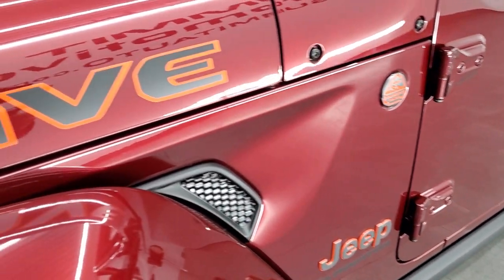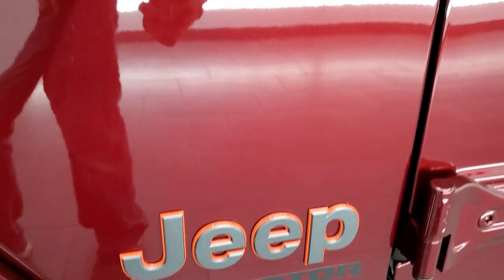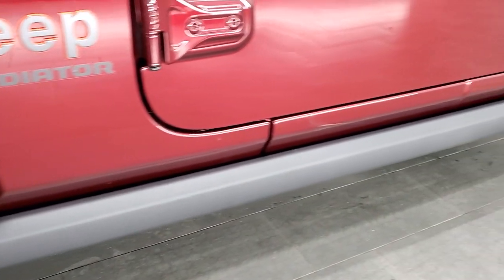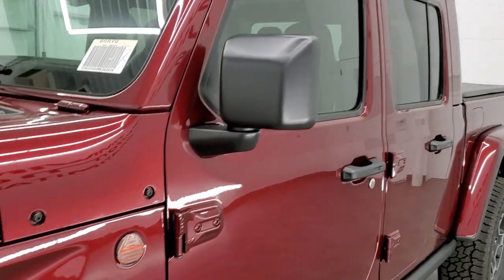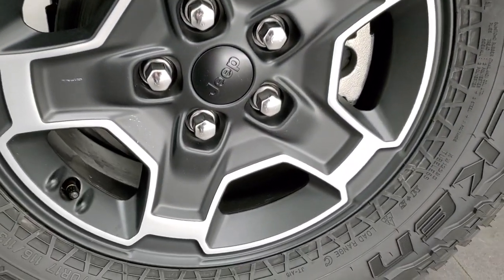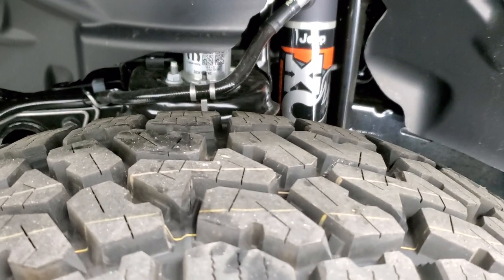First thing you'll notice is that all the lettering has the orange outline on it, including the desert rated badge and the Jeep logo. You get the rock rails with the Mojave package. This one has the color-matched hard top and fenders. You get Falcon Wild Peak all-terrain tires — LT 285/70R17s — and they come with the painted and polished aluminum rims. Definitely an all-terrain tread pattern to them.